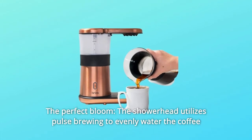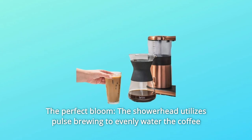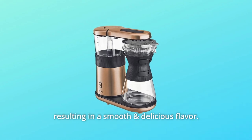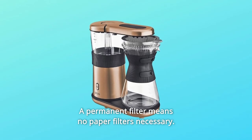Number 3: The Perfect Bloom. The showerhead utilizes pulse brewing to evenly water the coffee bed and achieve the perfect bloom, with coffee bed saturation and turbulence resulting in a smooth and delicious flavor. A permanent filter means no paper filters necessary.